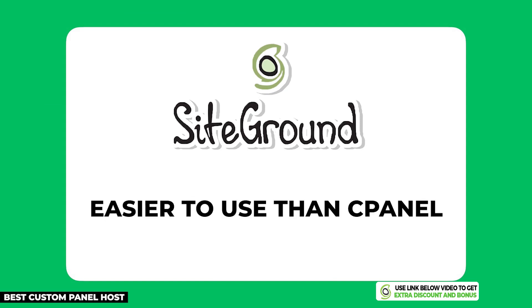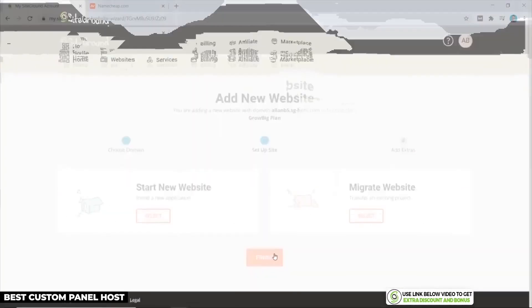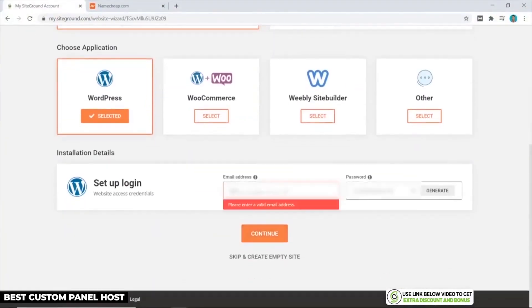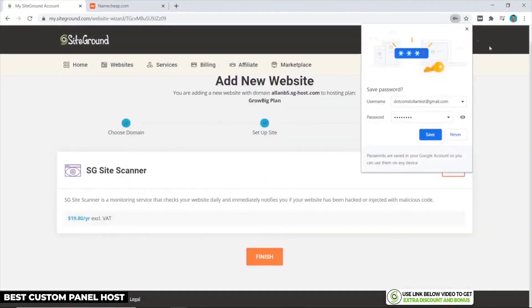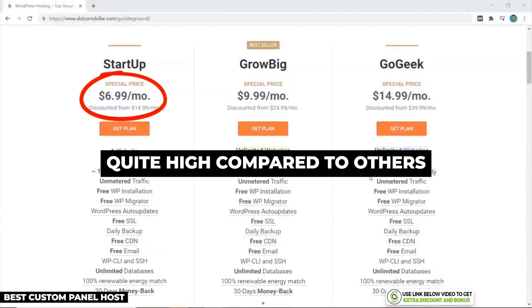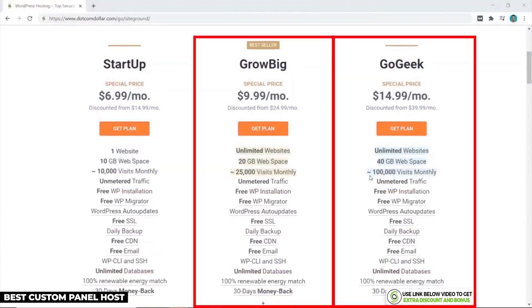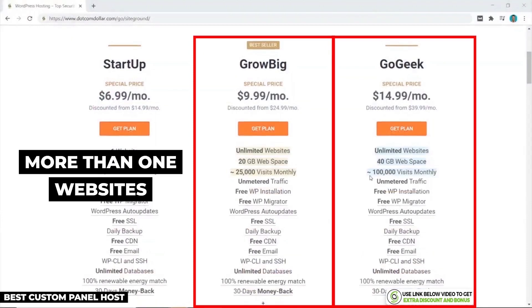SiteGround's interface is easier to use than the standard cPanel, especially for beginners. So if you're looking for a platform that's really easy to use and navigate, SiteGround could be a great fit for you. SiteGround starts at $6.99 per month for the StartUp plan, which is quite high compared to GreenGeeks' $2.49 plan. Even though their StartUp plan is more expensive, SiteGround's GrowBig and GoGeek plans are much more competitive, so if you're looking to build more than one website, SiteGround is still a very solid option.